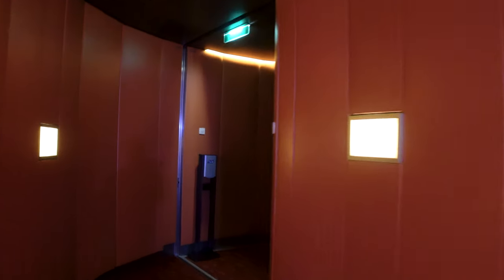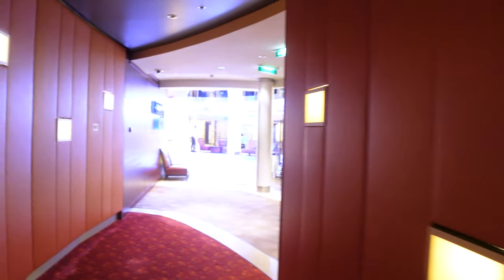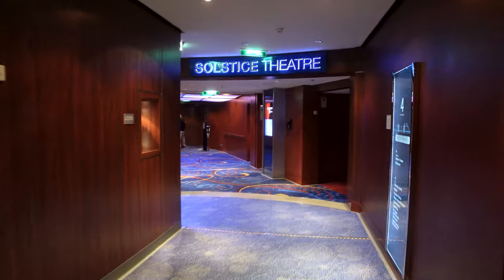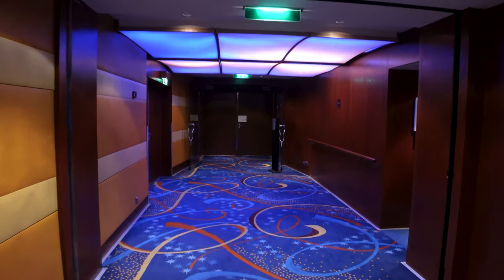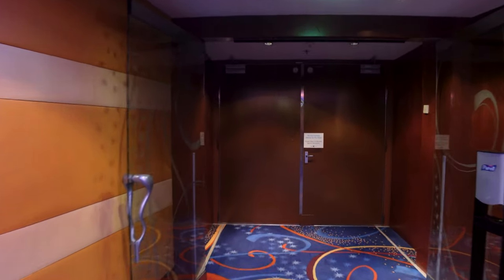Coming into Celebrity Central — they're playing a movie so we're not going to go in right now, it's really dark. But when you are taking longer sailings, which the Celebrity Solstice has been doing, you'll often find educational content — talks about the ports, history, natural flora, flowers, resources, stories, and things of that nature.